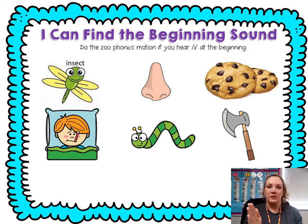Ill. I — ill. I, I. Inchworm. I — inchworm. I, I. Axe. A — axe. Nope.